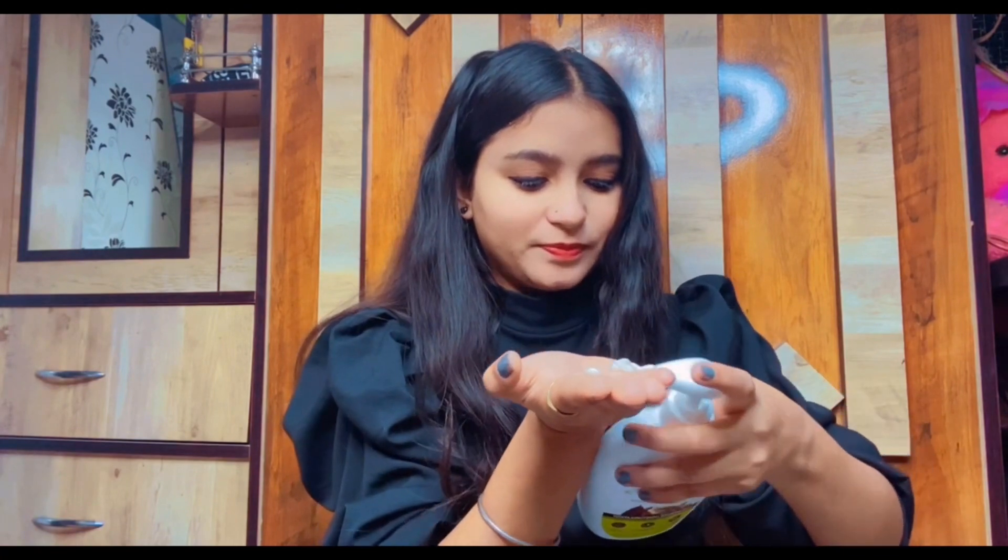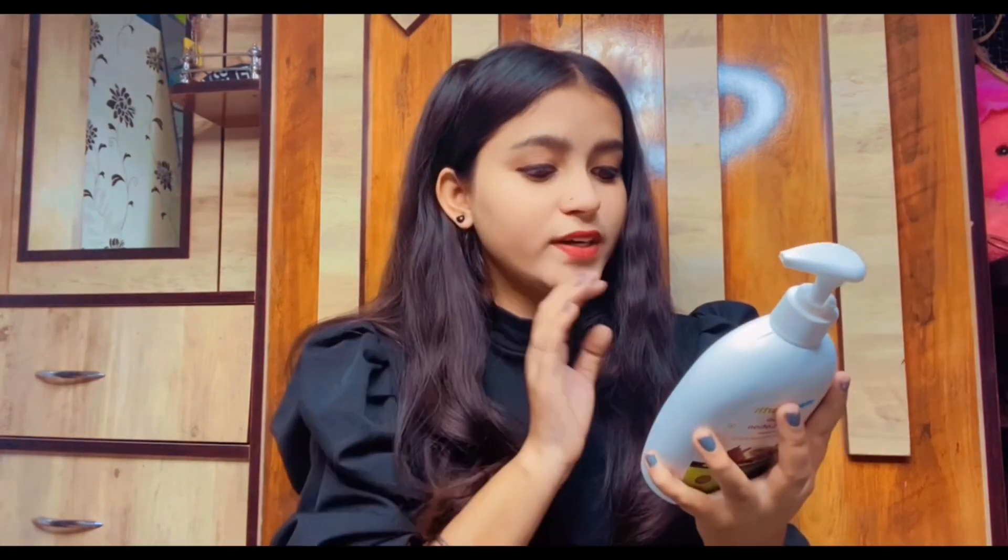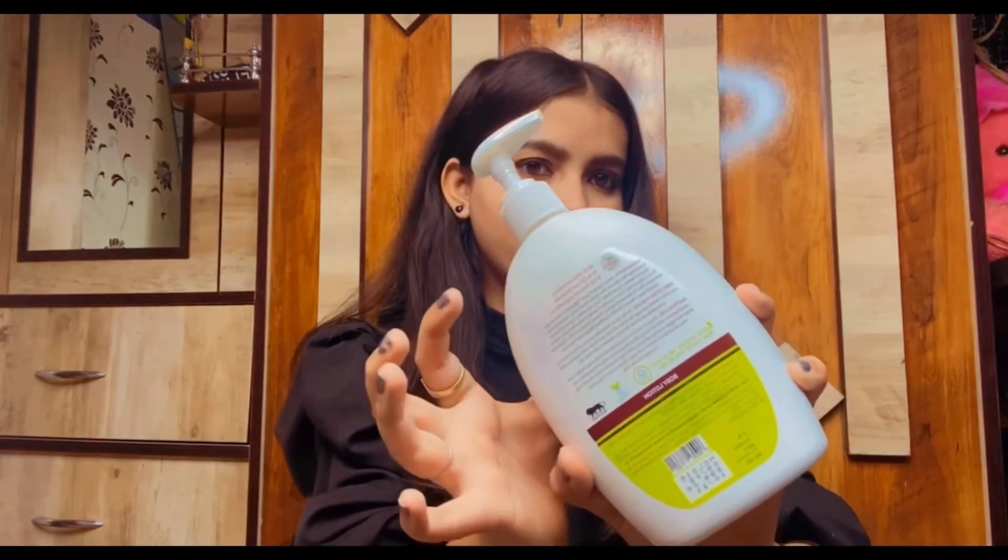So this product has a pump. If you can see, you can apply it — like in an arm wash. This product is like chocolate and coffee in scent. So guys, this product is very smooth and has very natural ingredients.